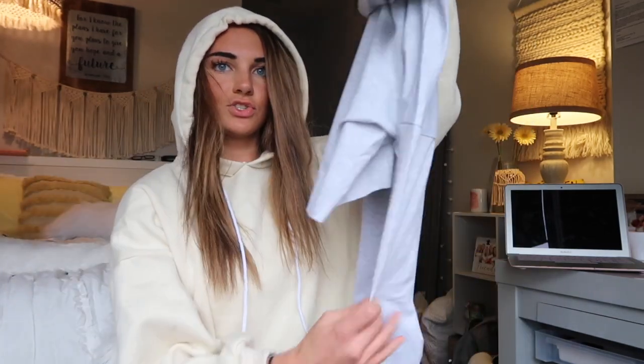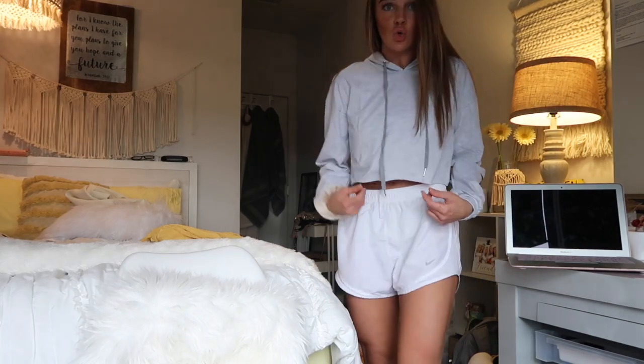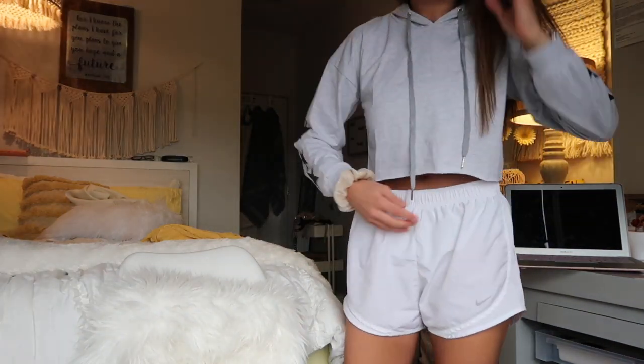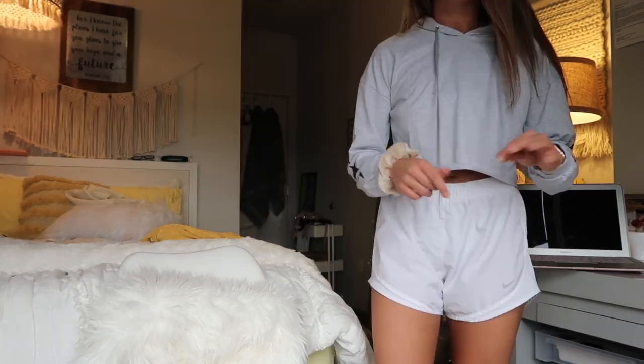The next thing is this cropped star sweatshirt hoodie. I knew I was gonna be obsessed with this because I just love styles like this — the stars, I'm obsessed with them. And the cropped fit is great since I wear comfy clothes all the time. This one has a hood too.